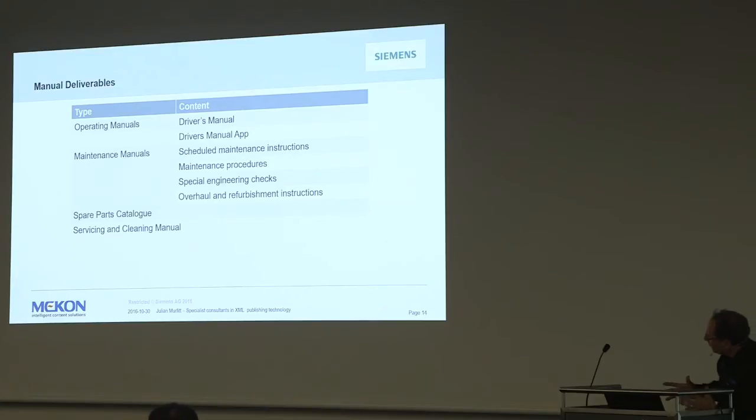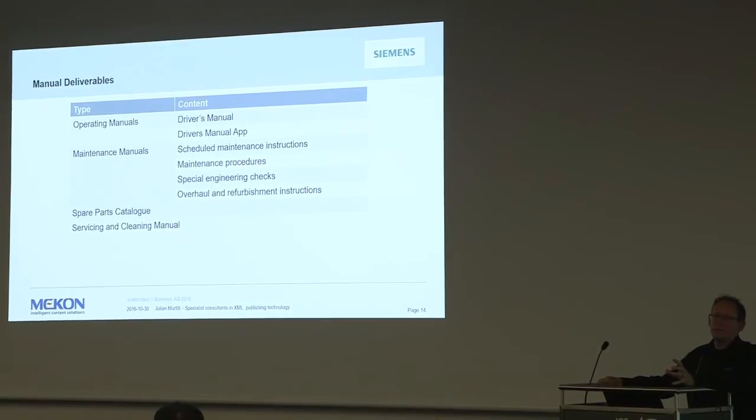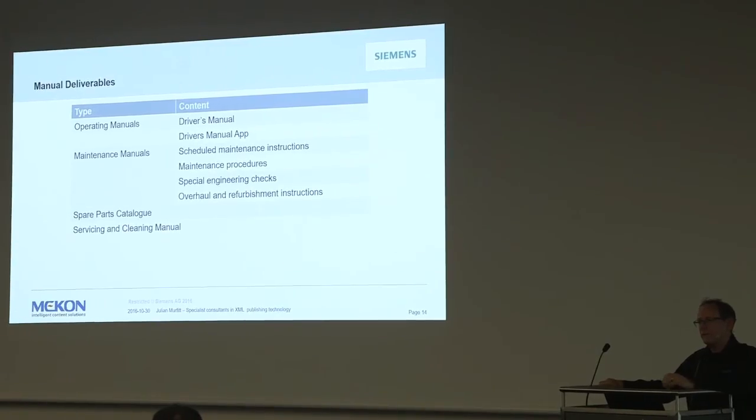The documents include operator manuals - the driver's manual - with reuse across both engineering and driver perspectives. There are all the maintenance manuals: scheduled maintenance, maintenance procedures, special particular requirements, safety, and overhaul and refurbishment. The service parts catalogue is a fundamental part - you can imagine how complicated a parts catalogue is for a train. And they're currently working on the cleaning process and other long-term overhaul processes.